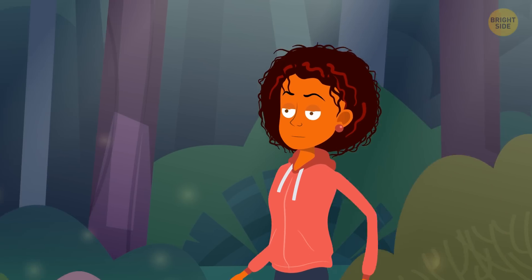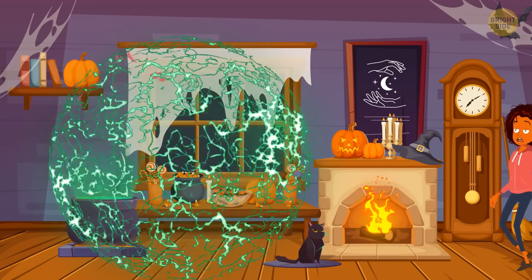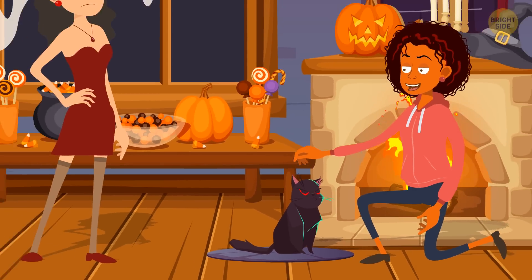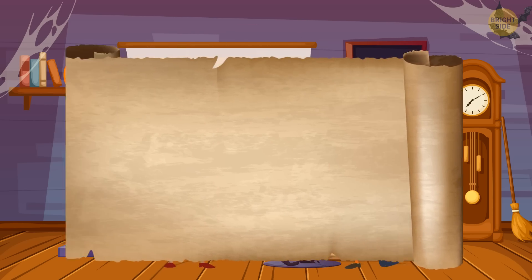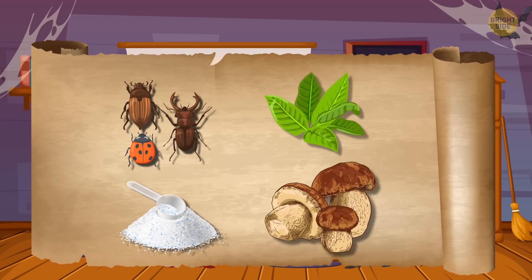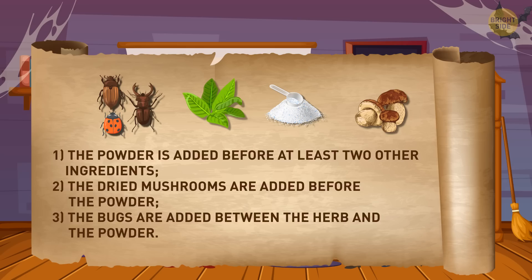Esme was having a walk in the forest and got lost. After wandering around for a while, she found a witch's house and asked her to take her home. The witch was busy with potions but agreed to help Esme if the girl helped her first. There were four ingredients the witch needed: a few bugs, a secret herb, some magic powder, and dried mushrooms. The witch didn't remember what order to add them. What's the correct order?